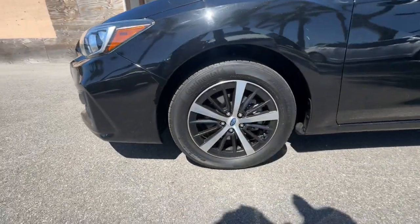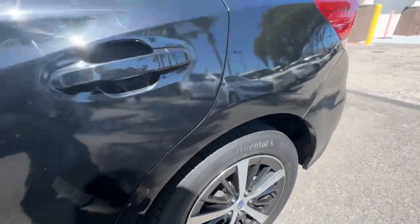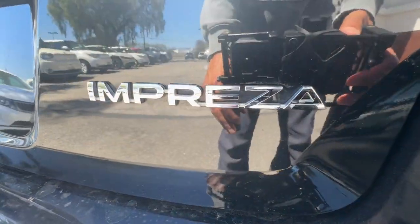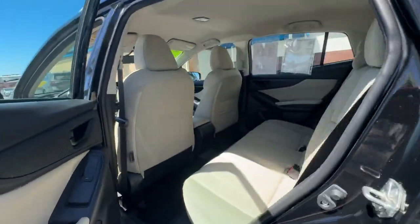The following are some of this vehicle's highlighted options: Apple CarPlay and/or Android Auto, keyless entry, heated mirrors, satellite radio, backup camera, steering wheel audio controls, electronic stability control, aluminum wheels, heated front seats, and alarm.